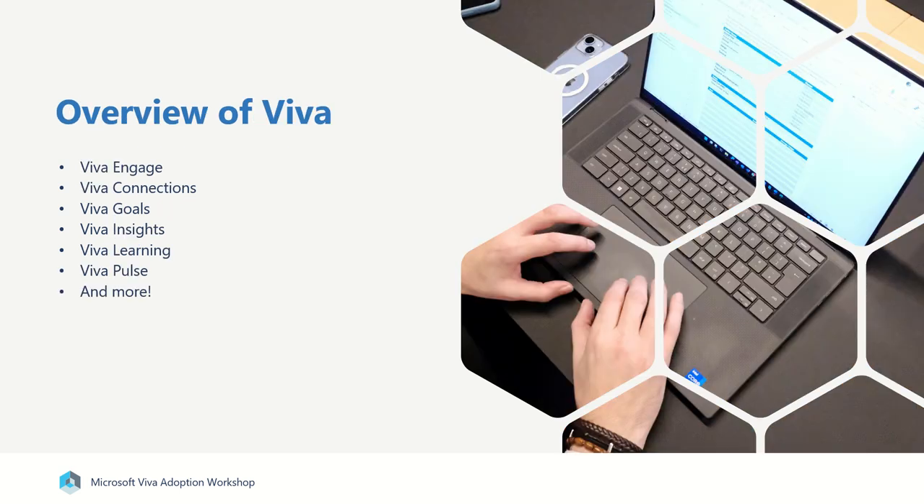We'll then give you a demonstration of the key Viva products. We typically focus mostly on Viva Engage as well as Viva Connections, but we can also dive into Viva Goals, Insights, Learning, Pulse, and all of the other Viva products and services.